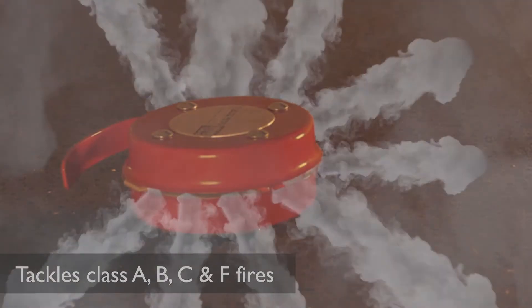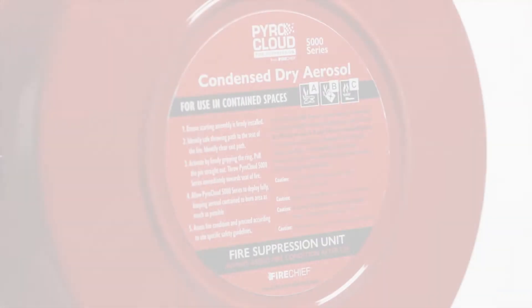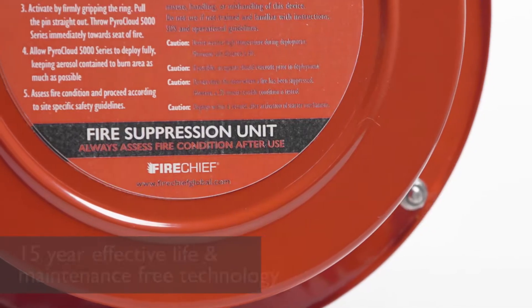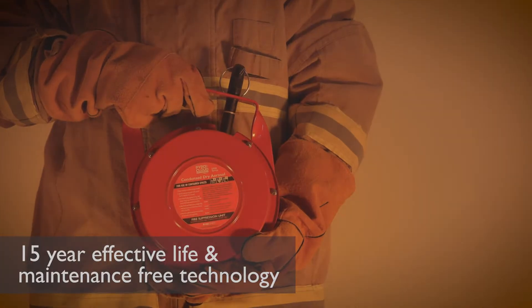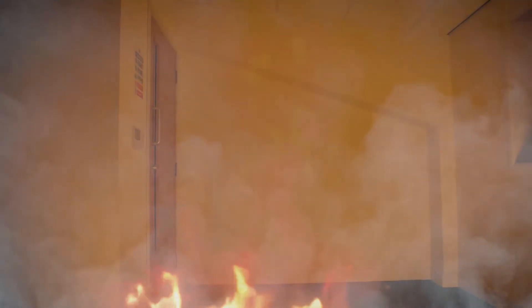They feature a safe, non-pressurized design and contain condensed aerosols which act as an exceptionally effective, non-toxic fire suppression agent for use by firefighters and professional first responders.